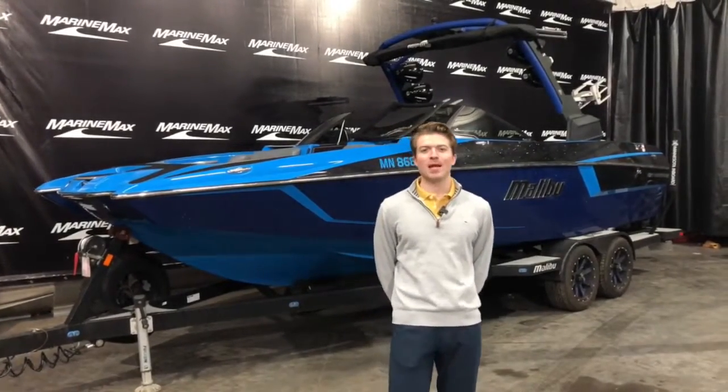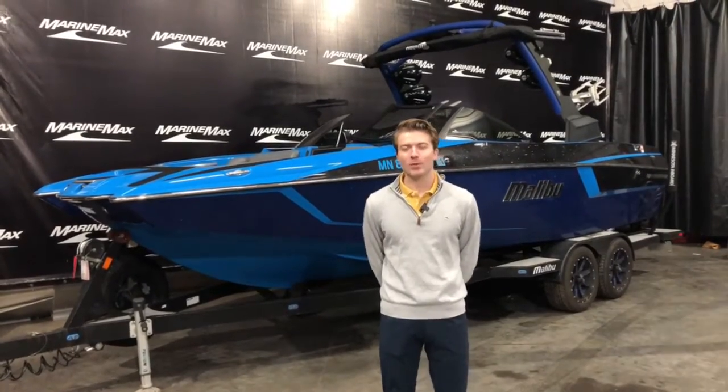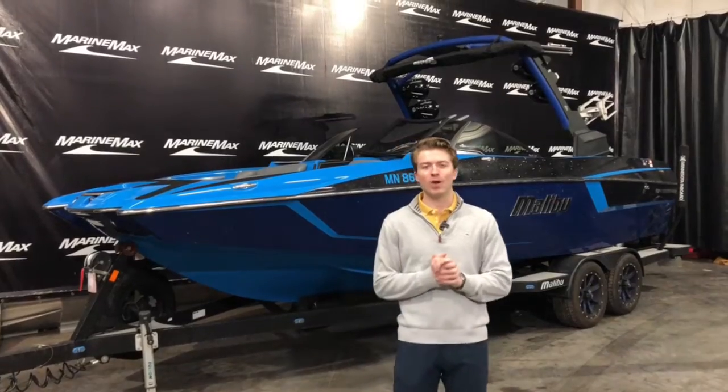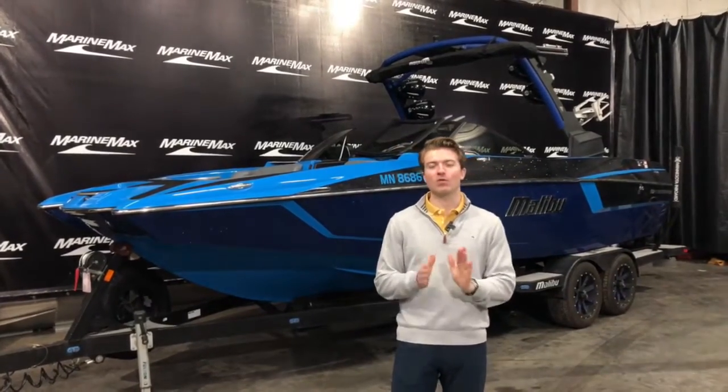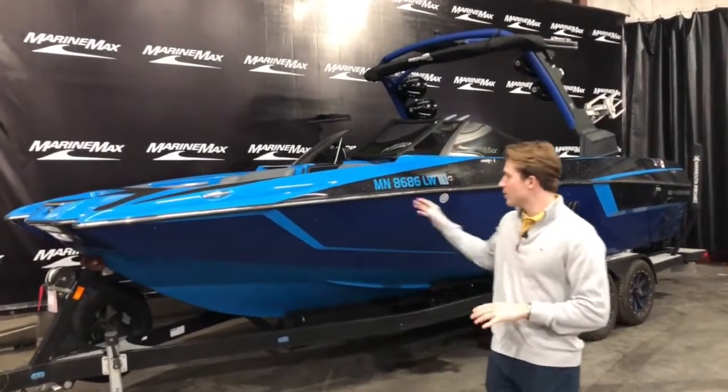Welcome to MarineMax Minnesota. My name is Max Cavanaugh and today I have the pleasure of showing you a boat that we just took in on trade. It is a 2019 Malibu 24 MXZ. It has 424 hours on the engine and we're gonna start off on the exterior here.